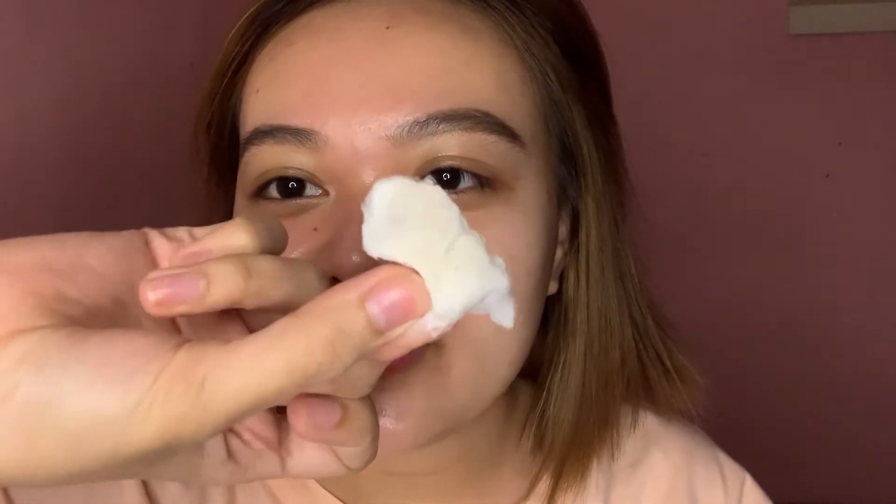Kita niyo yung dirt? Tsaka na akong mag-proceed sa eyebrows. Let's proceed na to our skincare routine. First, siyempre maghihilamos na ako, using Rick's Skincerity Rejuvenating Facial Wash. I'll be right back. I am back — naghihilamos na ako, nagbrush na ako ng face using Rick's Skincerity Rejuvenating Facial Wash.